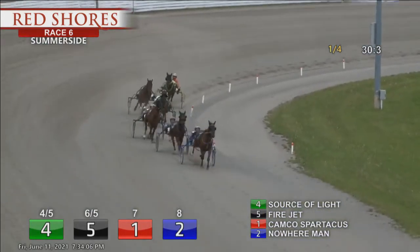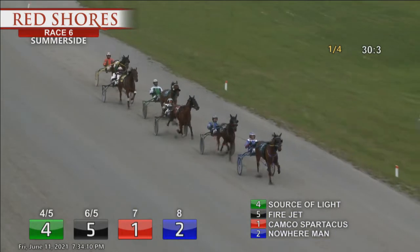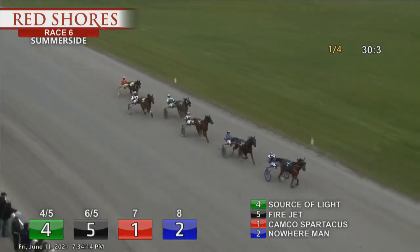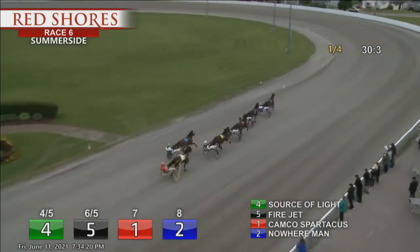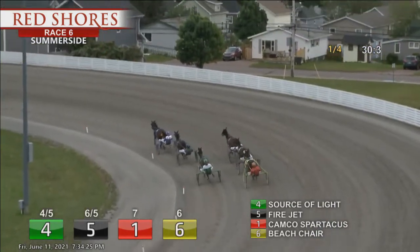On route to the opening half mile. And on the point, Source of Light will get them halfway home. Fire Jet is second. Campco Spartacus third. Nowhere Man in fourth. Racing fifth to the outside, that is Beach Chair. And the trailer on the outside is For Sale. They were at the midway point in one-oh-one and two.